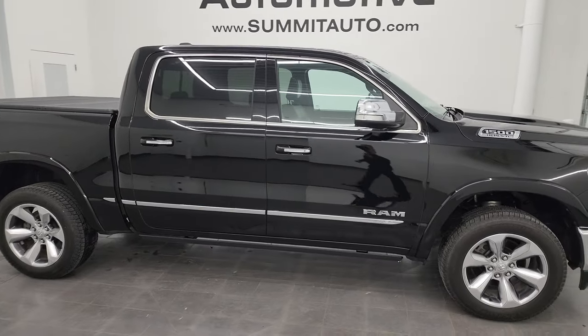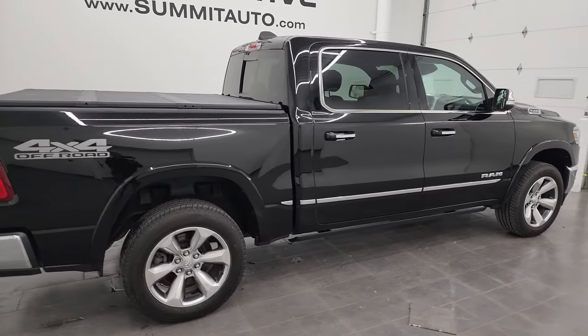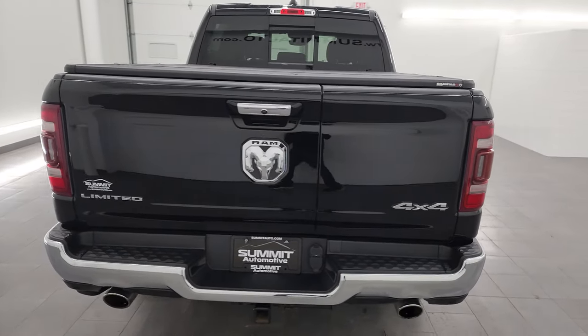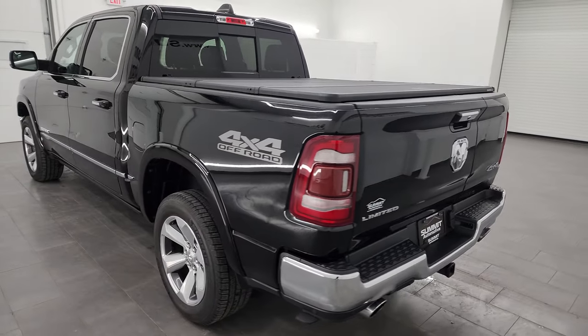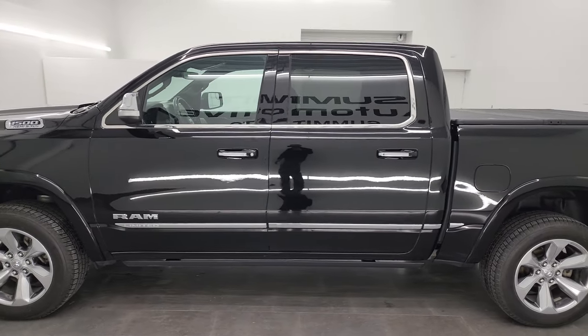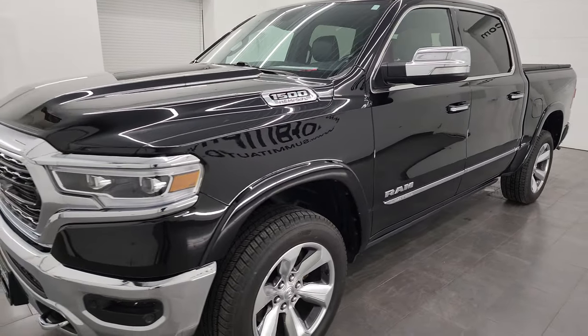Hey, this is Brett, and this 2020 RAM 1500 Crew Cab 5-foot 7-inch Short Box Limited is stock number 24T42A. I am here at Summit Automotive in Fond du Lac, Wisconsin, your new and used RAM and light duty truck headquarters. This 2020 RAM 1500 has the 5.7 liter V8 HEMI engine paired with the eight-speed automatic transmission.